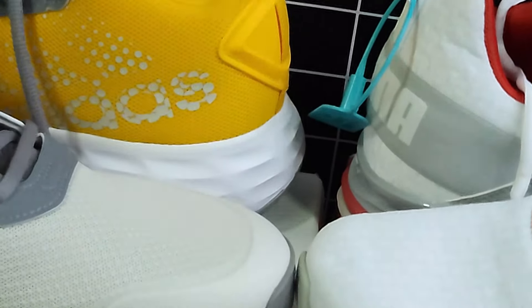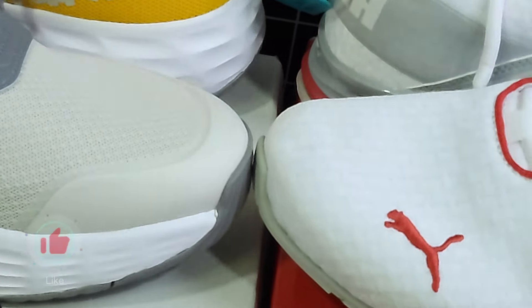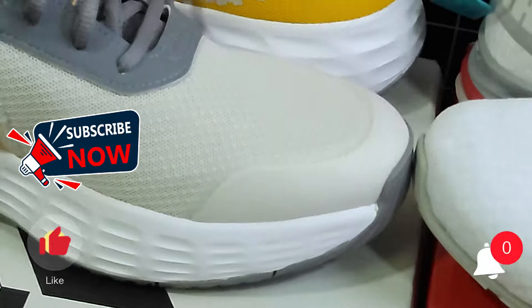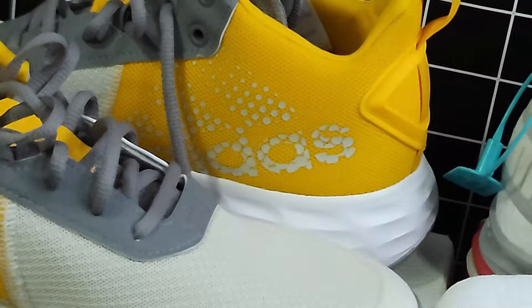If you found this comparison helpful, don't forget to like, subscribe, and hit that notification bell so you never miss out on our latest reviews. Thanks for watching and I'll see you in the next one.